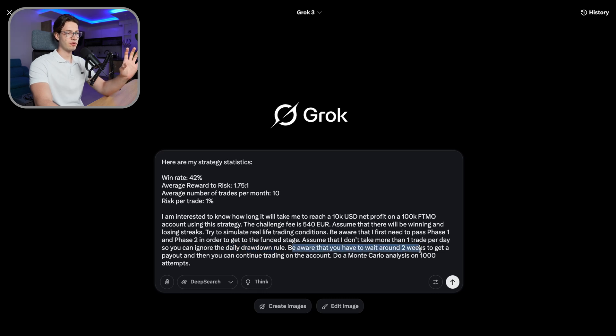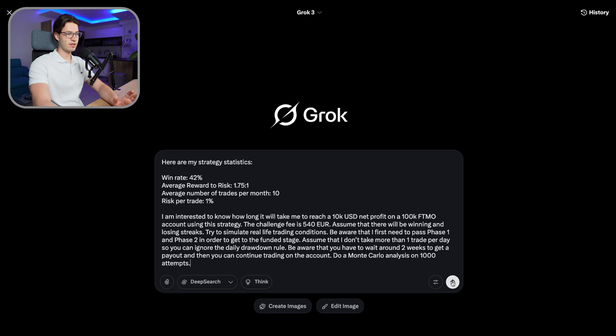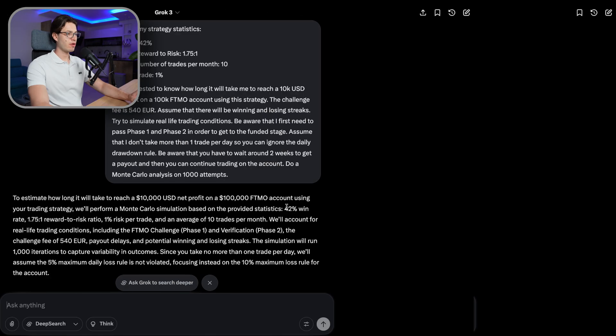Be aware that you have to wait around two weeks to get a payout and then continue trading on the account. We may not make enough on the first payout to reach 10k. With some prop firms you need to wait one to three weeks. Let's take two weeks as a general rule and then run a Monte Carlo analysis on 1000 attempts — that gives us the best numbers possible.